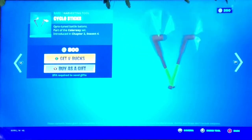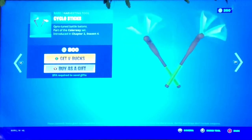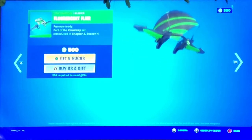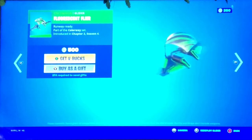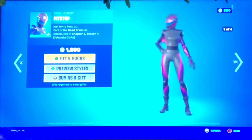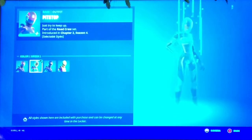Next up we got the Cycle Sticks, pretty cool, nice animation from Chapter Two Season Four. Next we got the Fluorescent Flyer, pretty cool as well, green and black.